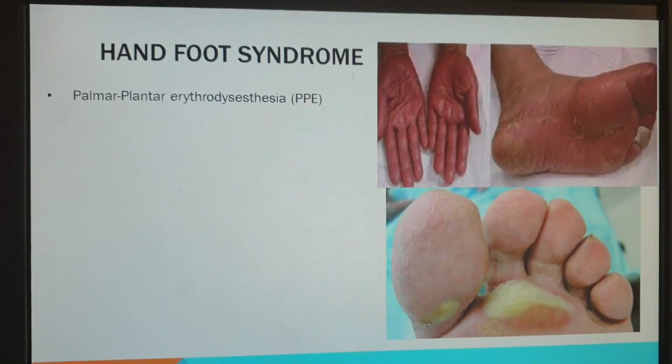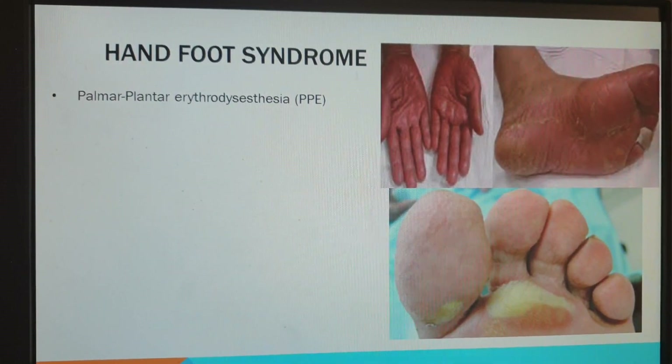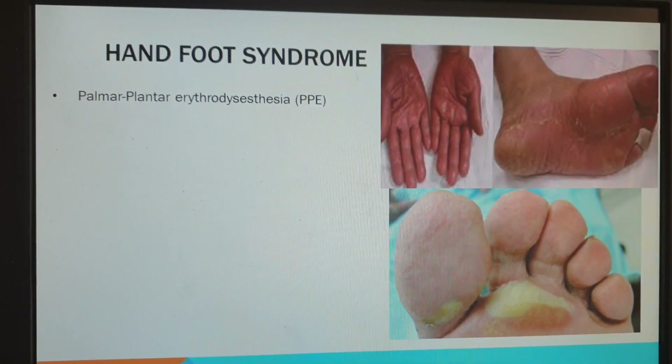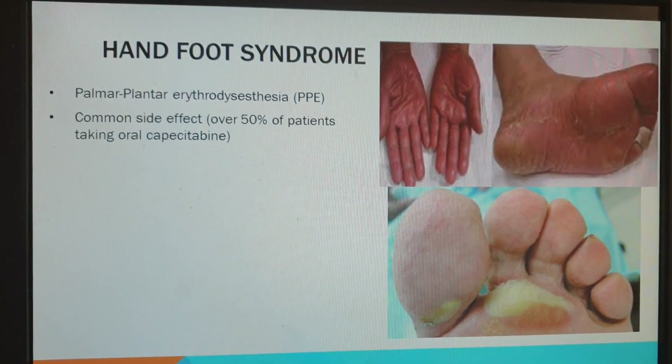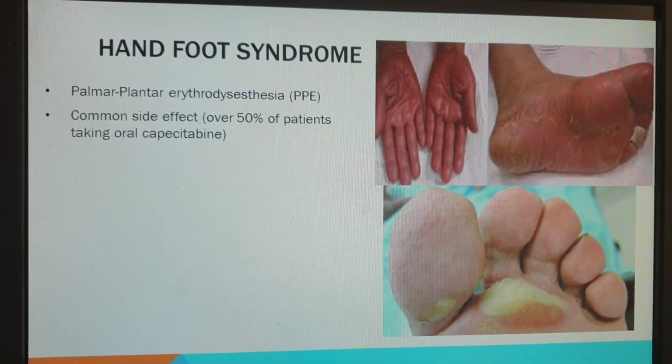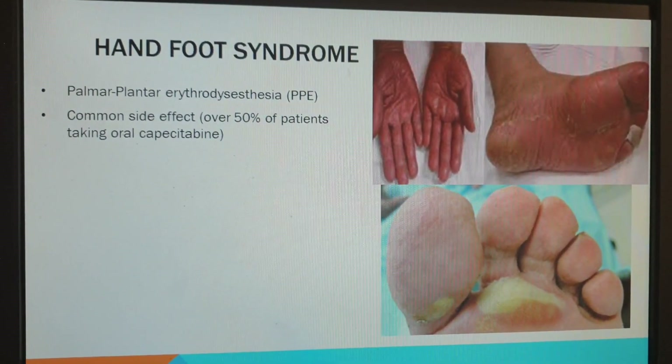The technical name for it — let me see if I can pronounce this right — is palmar plantar erythrodysesthesia. It is a side effect of chemotherapy; it's not actually the cancer that causes this, it's chemotherapy.